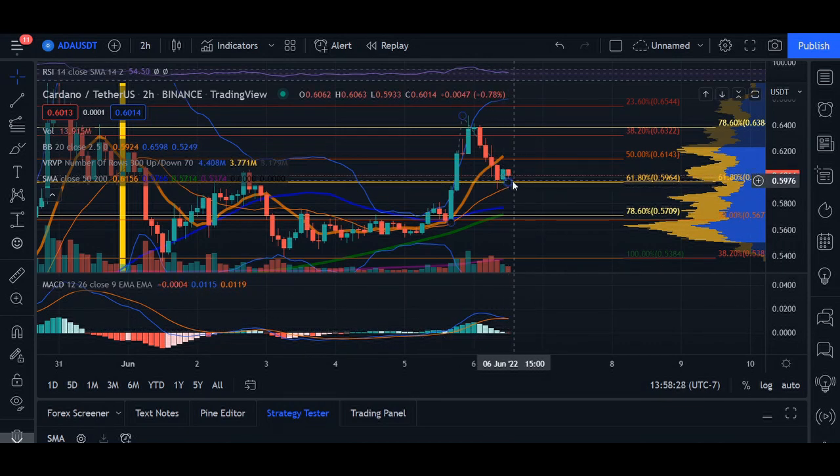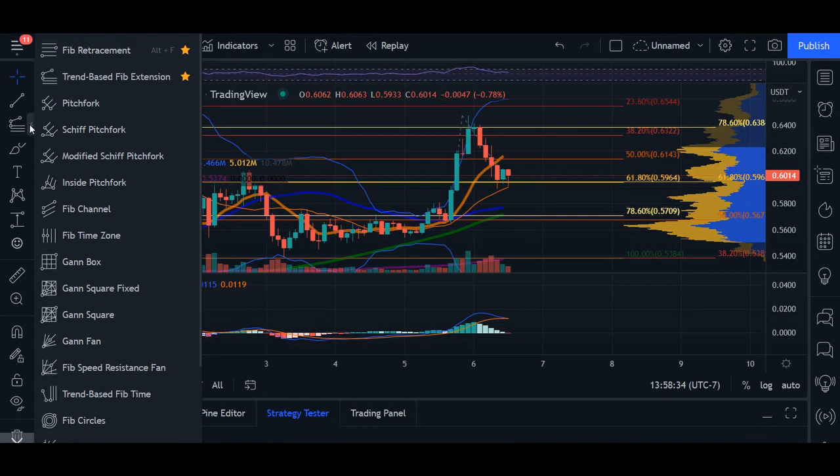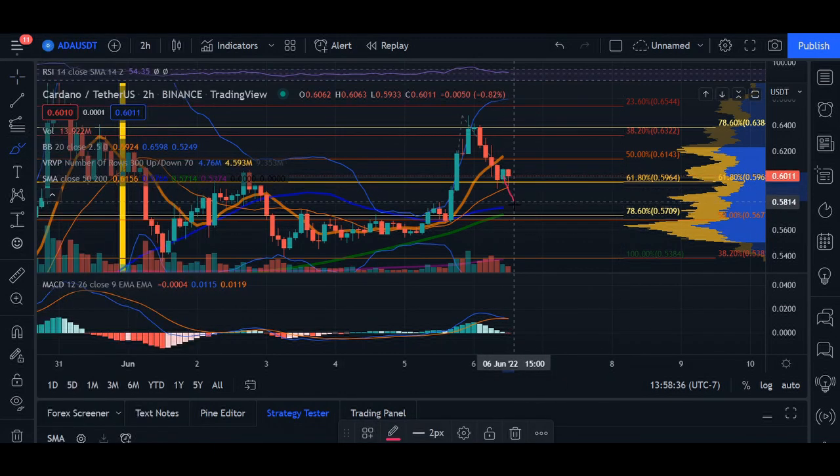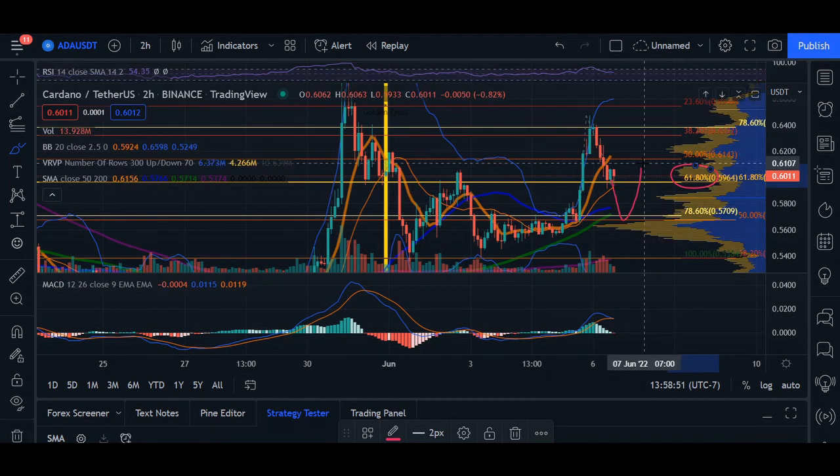If we see more bearish movement and the MACD histogram bars cap out at minimum range, 59 cents is going to be a good support level to hold. But if we do see a fall from 59 cents, we may come back down to around 56 cents and then continue upwards. Holding 59 cents is going to be very crucial for Cardano to continue this uptrend and reversal pattern. That's my update for Cardano — thank you guys so much for watching. If you enjoyed the video, go ahead and like and subscribe to the channel, and I'll catch you tomorrow.